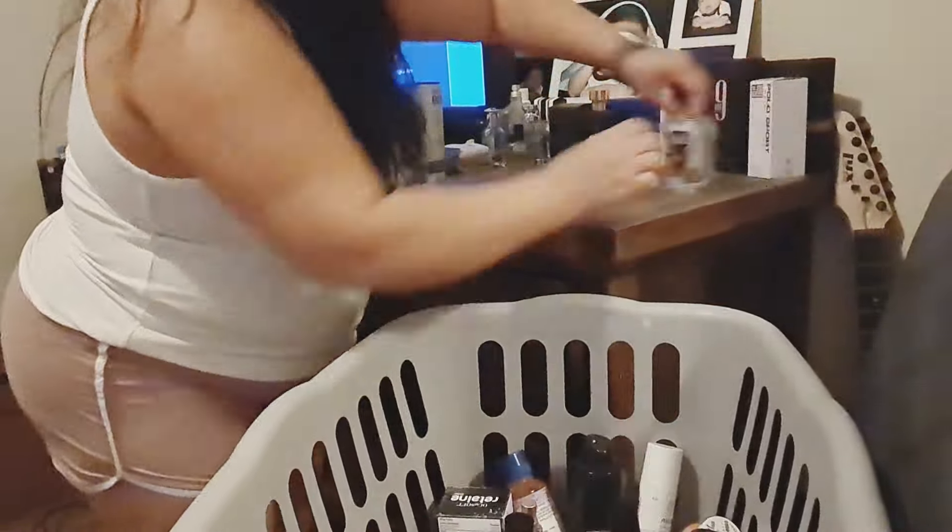Hey y'all, it's Louisa and welcome back to my channel. In this video, I am decluttering my son's room, reorganizing it, doing a whole room makeover for my son for his 13th birthday. This was a gift that I wanted to give to him, and we are going to see the entire process from beginning to the end.